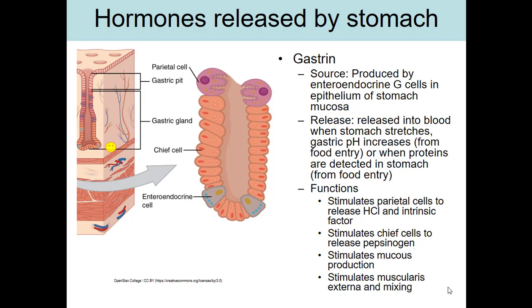Gastrin gets released into the bloodstream and comes right back to the stomach, where it stimulates the cells of the epithelium to make more secretions and stimulates muscle. Specifically, gastrin stimulates parietal cells to make more hydrochloric acid and intrinsic factor, chief cells to make more pepsinogen, mucus-producing cells to make more mucus to protect the stomach lining, and smooth muscle — especially the muscularis externa — to increase mixing actions.